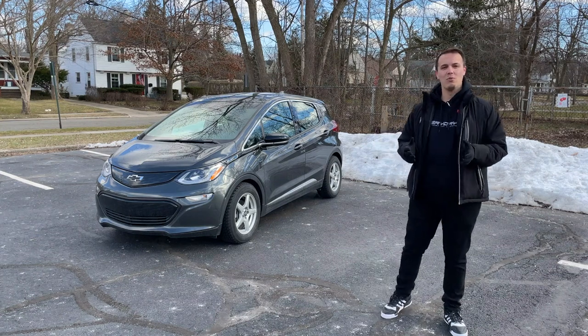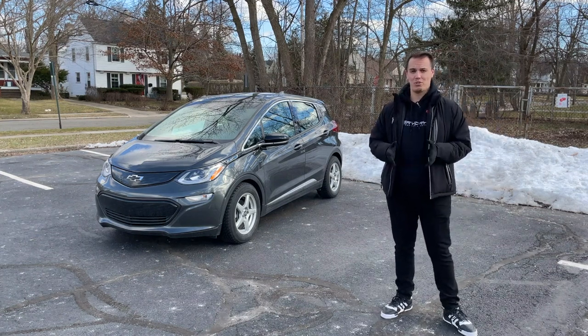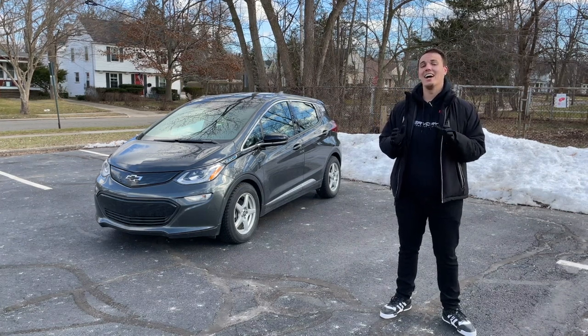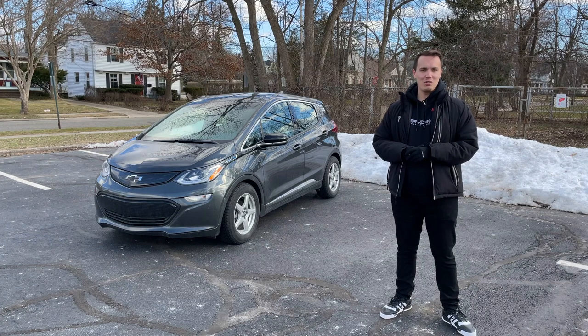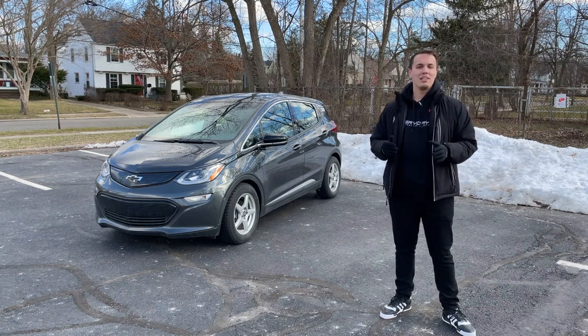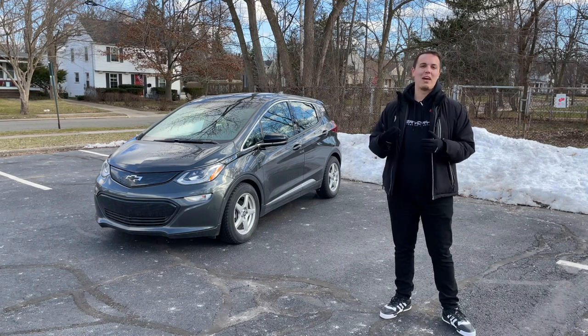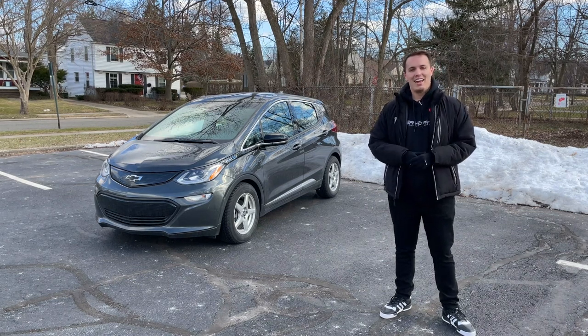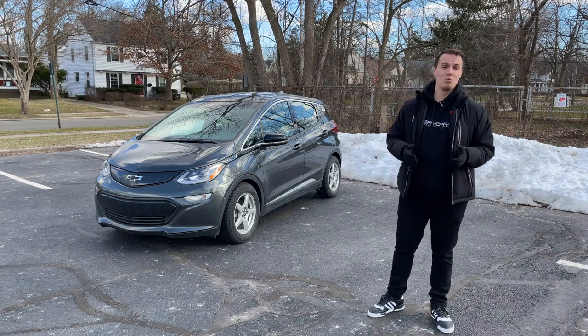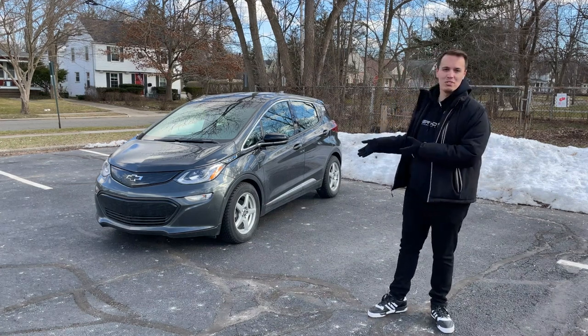I ended up calling Chevy's customer service, and I will tell you their customer service is not the best. They told me that they would reach out to the service center and they never did. Nobody got back to me through Twitter either. It was just back and forth, back and forth — a very long ordeal over the past few weeks trying to figure out what had happened to our car.